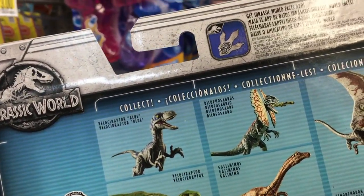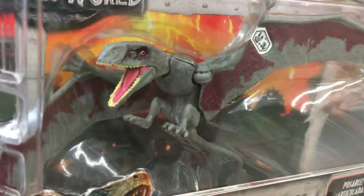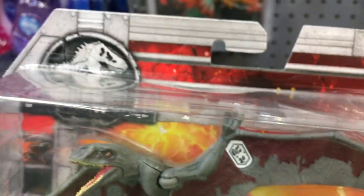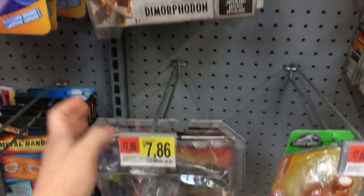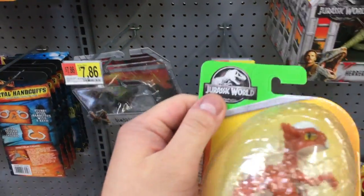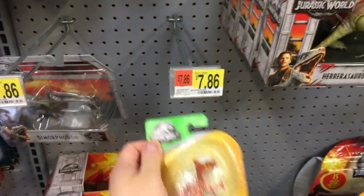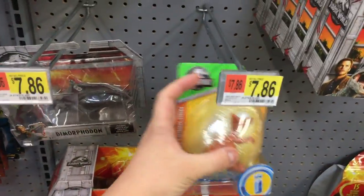I'm looking for the Dimorphodon — here it is! They have it all available, nice. I guess they don't have the JW logo anymore. They've got these Jurassic World eggs — imagine they're inside a little egg but they're like little figures.